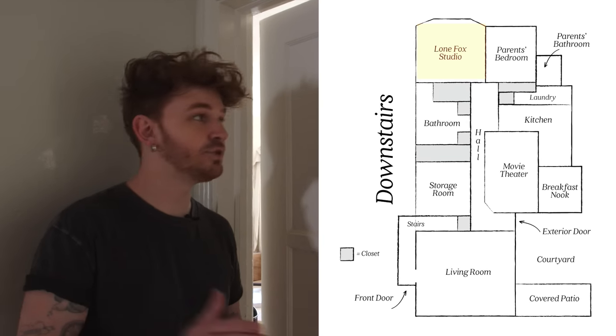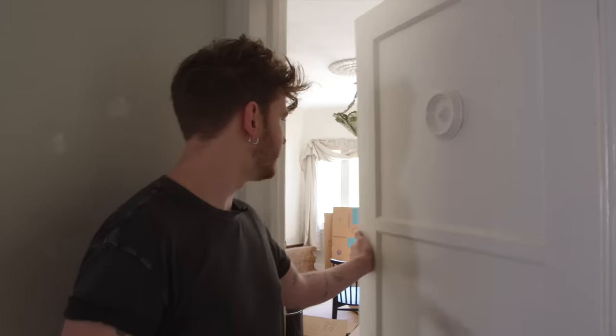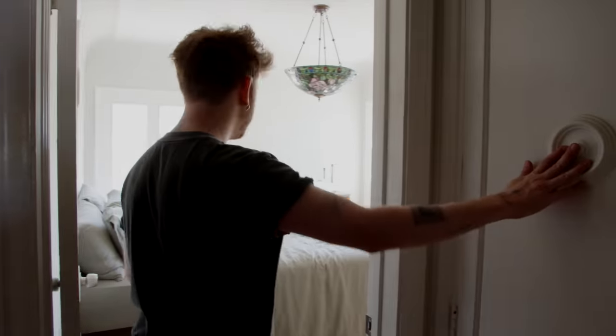We're going to the last two rooms at the end of the hallway. This room I call my vintage room — it's where I've been storing all the vintage items. It's actually going to become my workshop studio. The other room was just storage on shelves; this one I actually want to make pretty. It looks absolutely insane at the moment. It's where I've been storing and photographing vintage items for the online store, but I want to get some really beautiful shelving in there and make it an inspiring studio space.